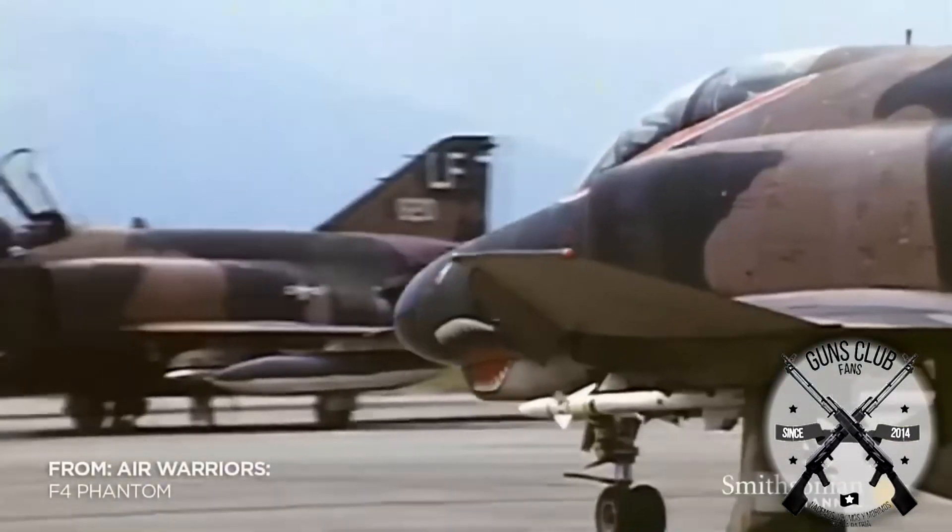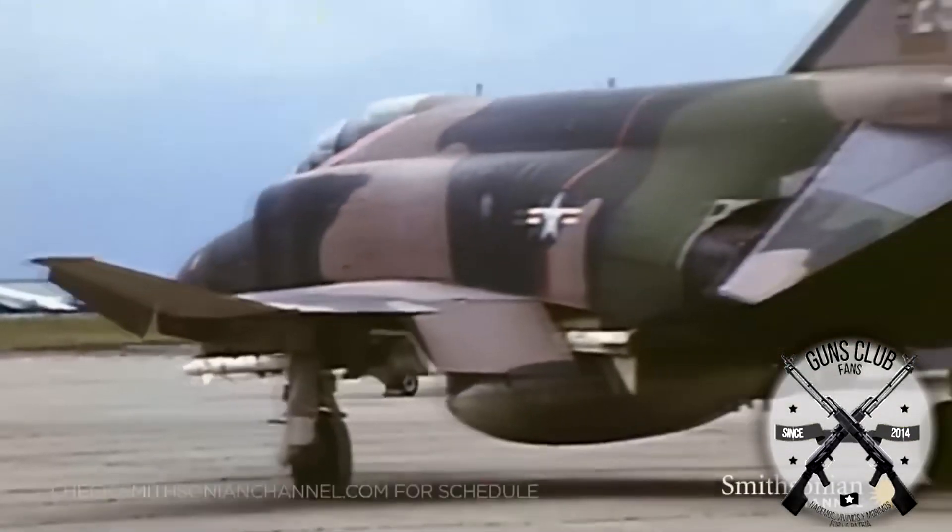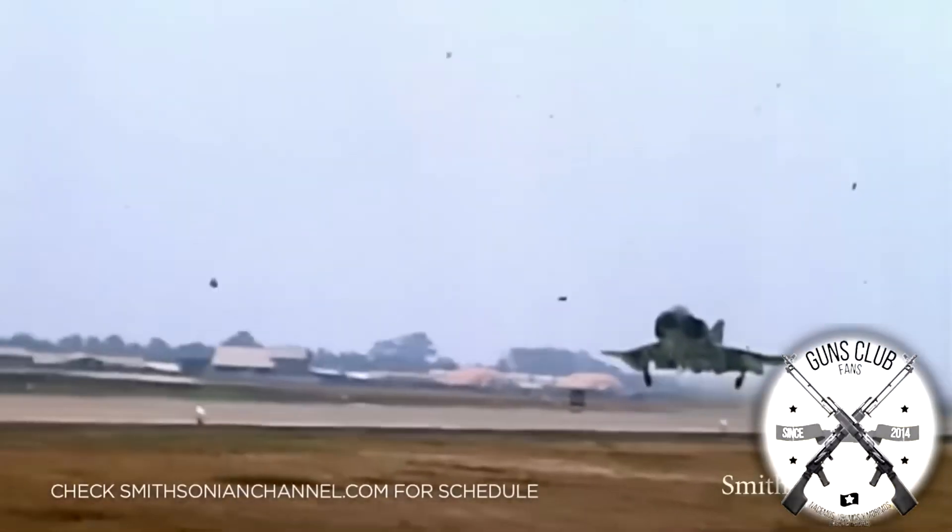If you're a bit observant, you've probably noticed something curious about the evolution of fighter jets: they have essentially become slower after reaching a peak speed around the 60s and 70s.